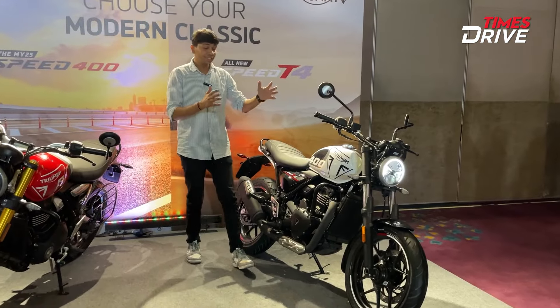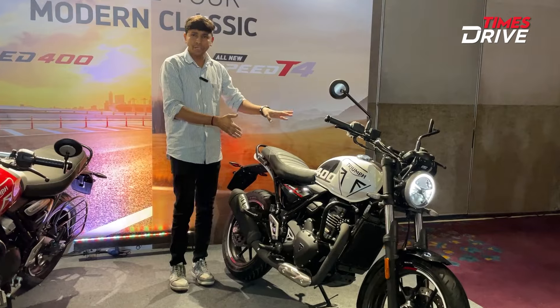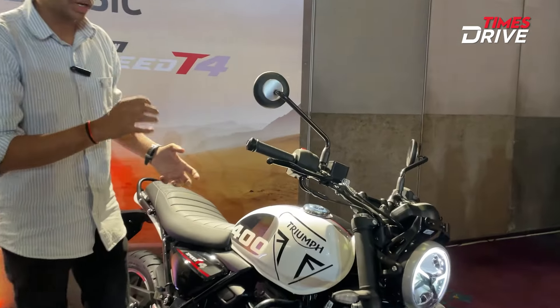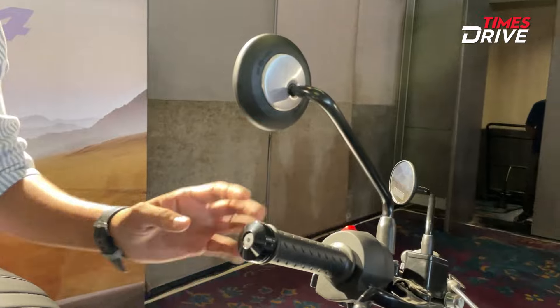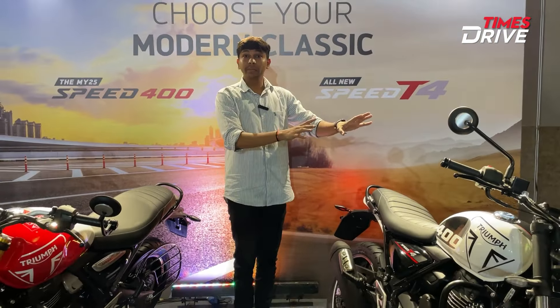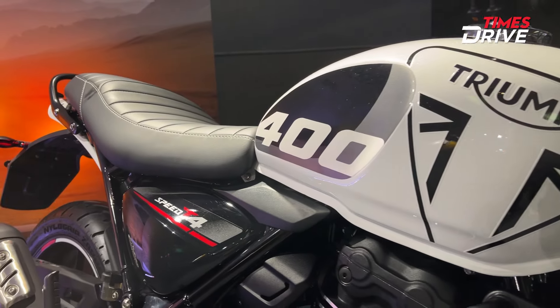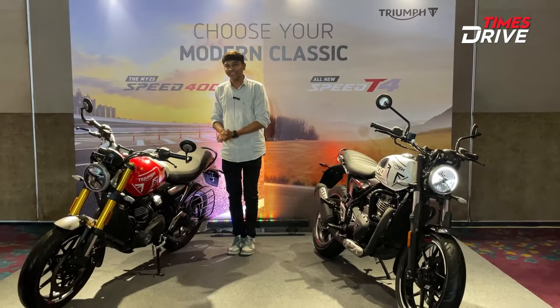The new exhaust is one of the major changes and highlights you can see on this motorcycle. If you talk about the mirrors, they also look different compared to the standard Speed 400. Before talking about colors, this motorcycle is available in 3 color options.